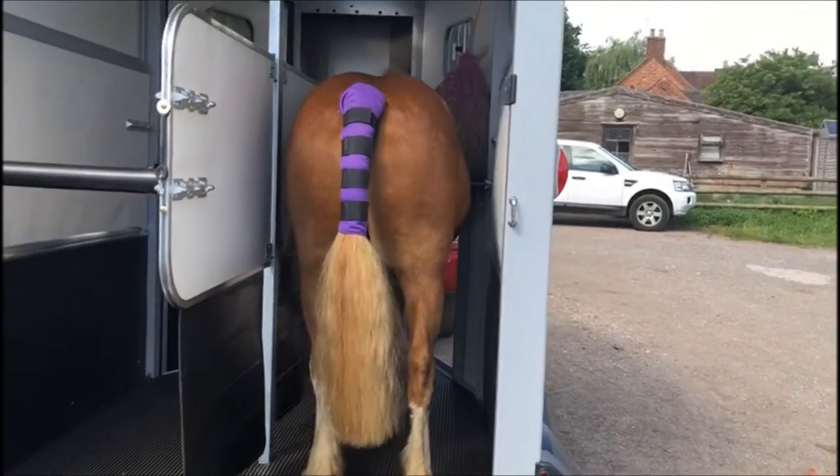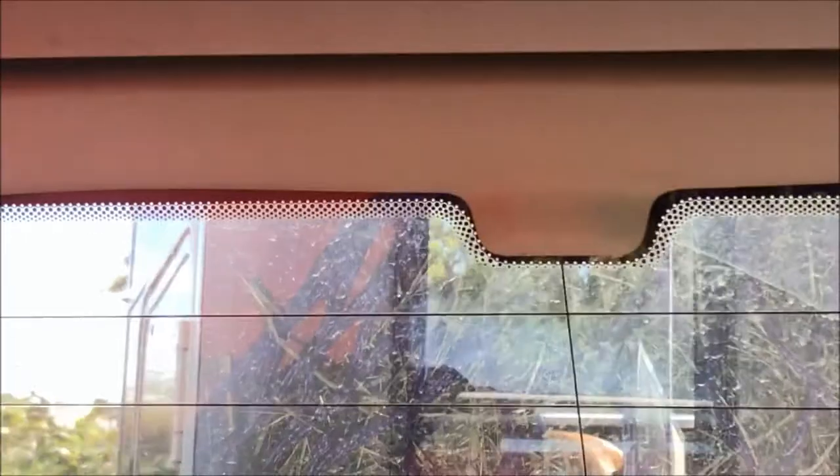This is a good boy. He looks so cute — he's literally sniffing everything.